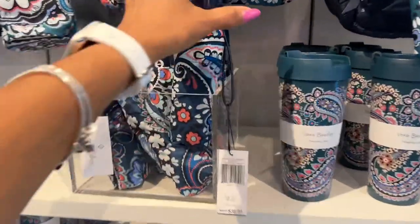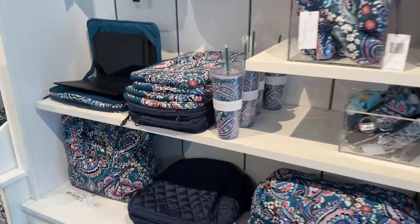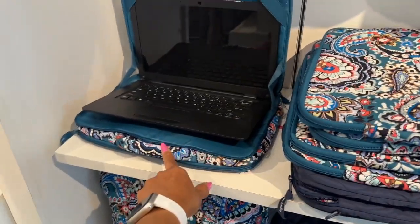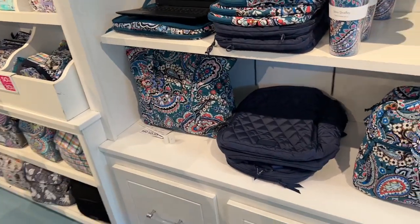Look at these cute little umbrellas — they are $39 and they have tumblers to match. Oh, a laptop case and cover! They have it set up right here with the backpack to go with it. These are great for back to school.